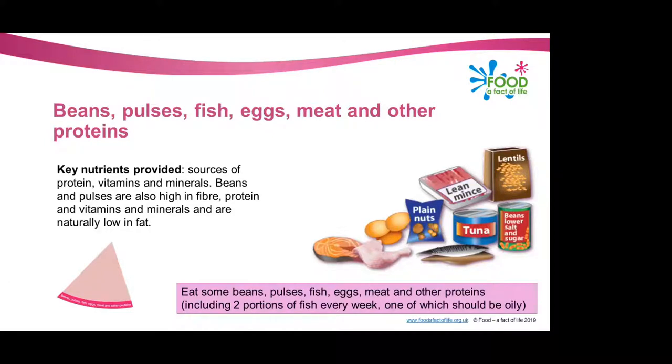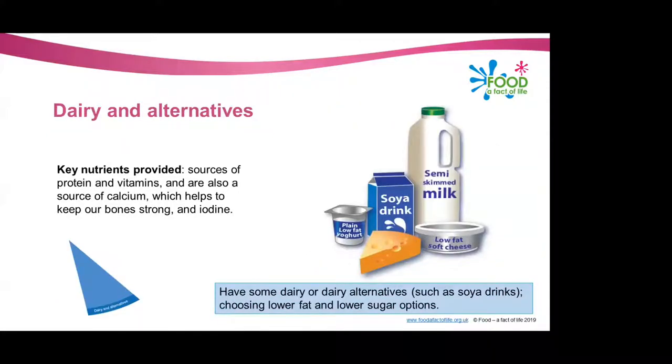There's one more recommendation: if you're a high consumer of red or processed meat — processed meat is defined as sausages, bacon, cured meats and reformed meat products — if you're consuming over 90 grams of red or processed meat per day, it's recommended that you should try to cut back to no more than 70 grams per day. This is because there's evidence of a link between high red and processed meat consumption and colorectal cancer.